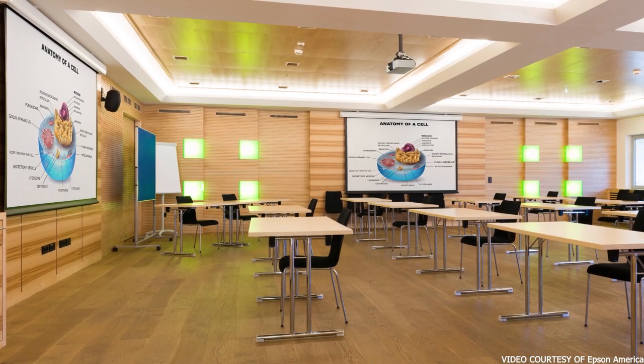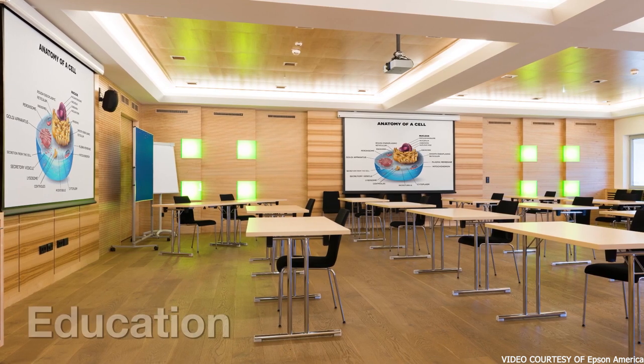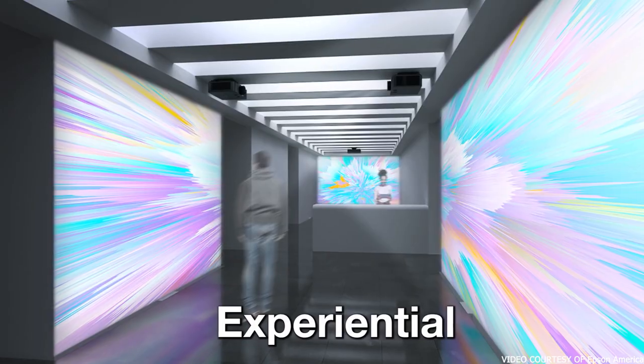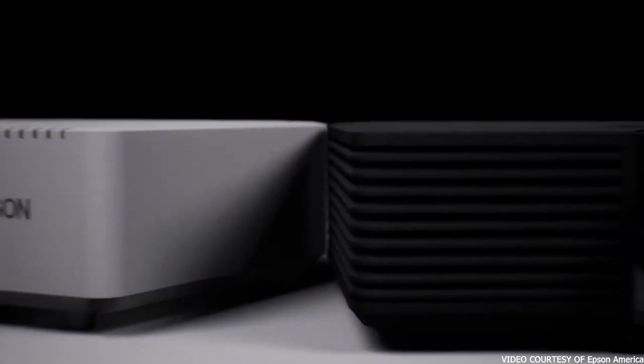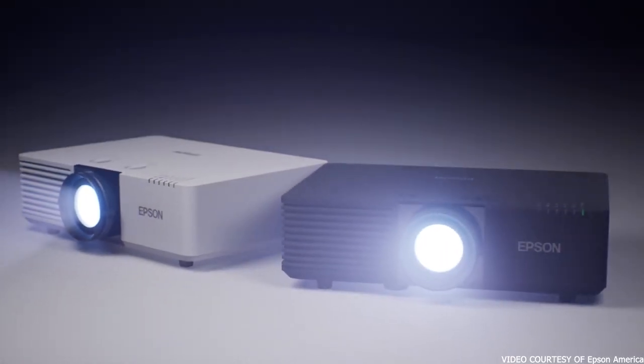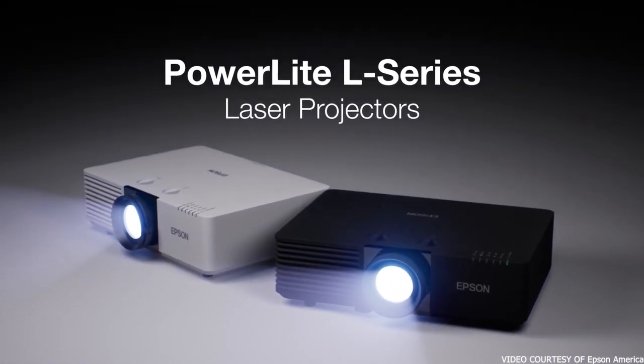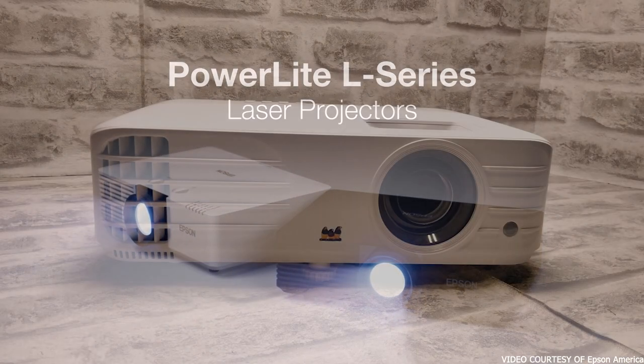The projector has a 2.5 million to 1 contrast ratio. The Epson PowerLite L610W can project images up to 500 inches wide. You don't have to worry about the size affecting clarity — it has a 1280 by 800 resolution, which is great for both text and images. The connectivity options include HDMI, VGA, and Ethernet.